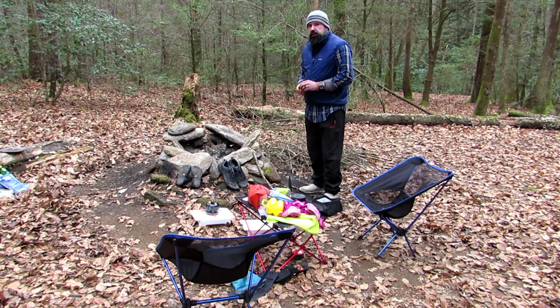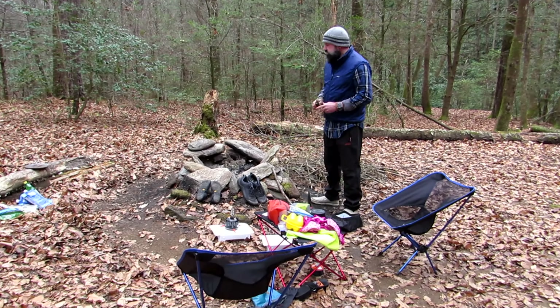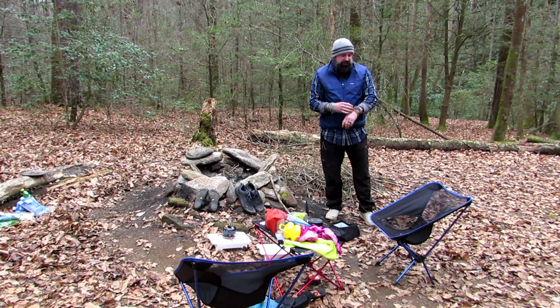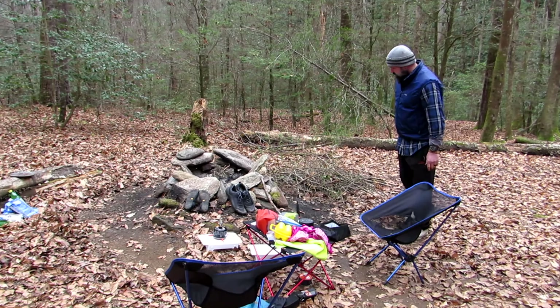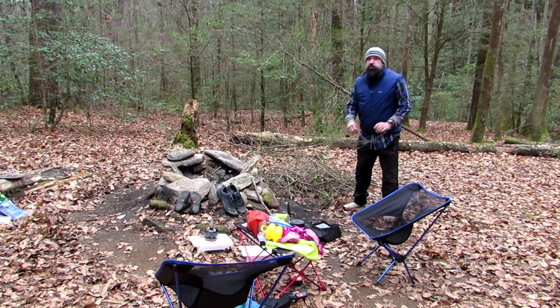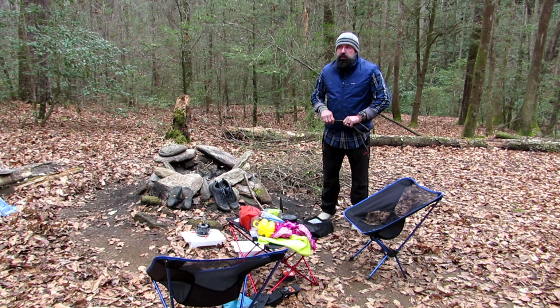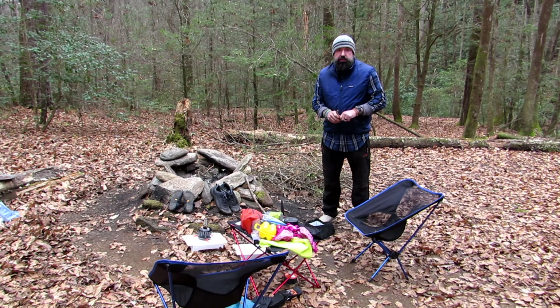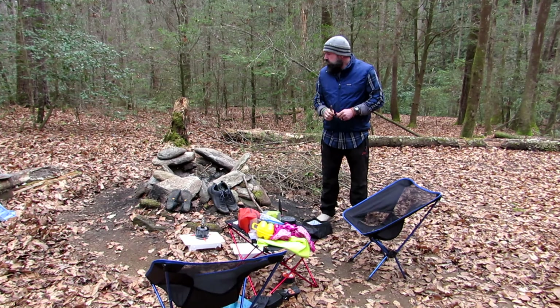Good morning everybody — this is Mike, Melissa, and Peaches with Fresh Air with Fouch. We slept in and watched a movie this morning, so it's 9:30, but it's really dark and dreary and might rain today. I wanted to do a video and show you how we make a fire. My wife comes with me on all these trips — I'm lucky to have a wife who likes doing this — but to keep her coming and keep her happy I've got to keep her warm, so I try to build her a fire every morning and one when the sun starts going down.